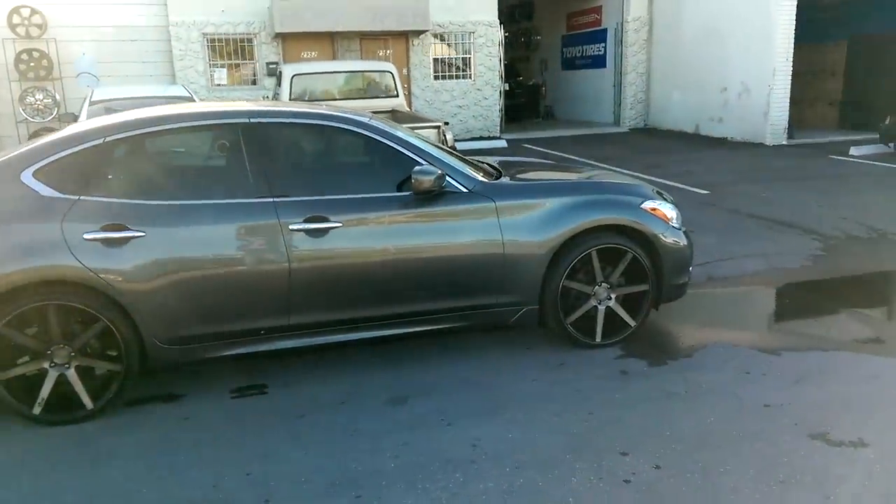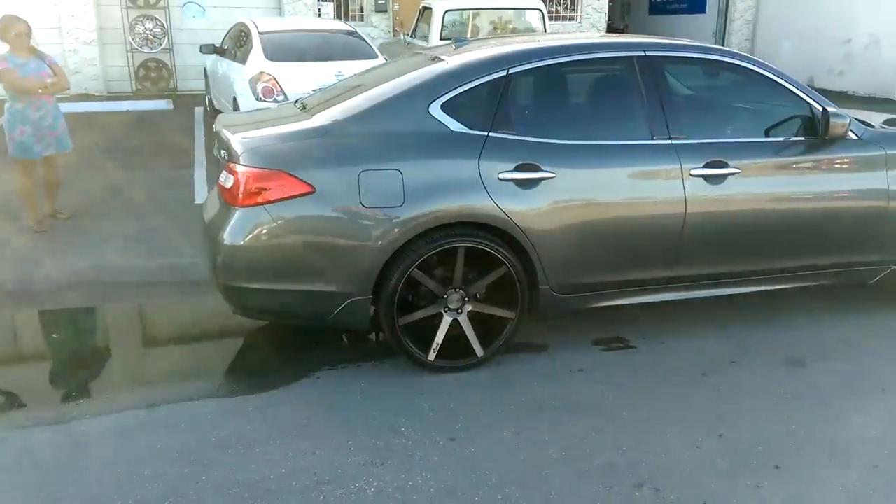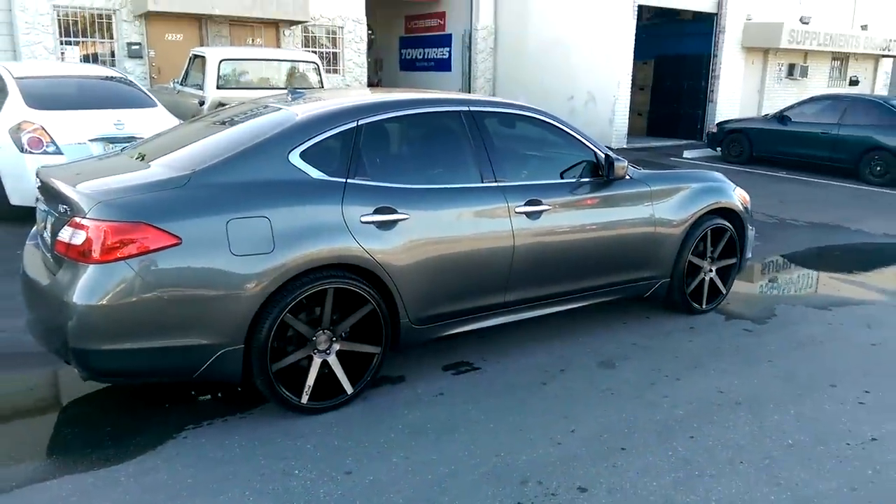The tire looks a little bit smaller in the front, but we are going to drop this vehicle — so give us a couple minutes and we'll give you another video with the drop.